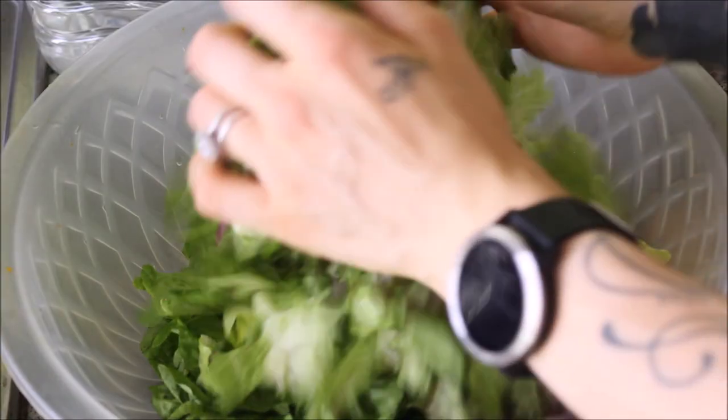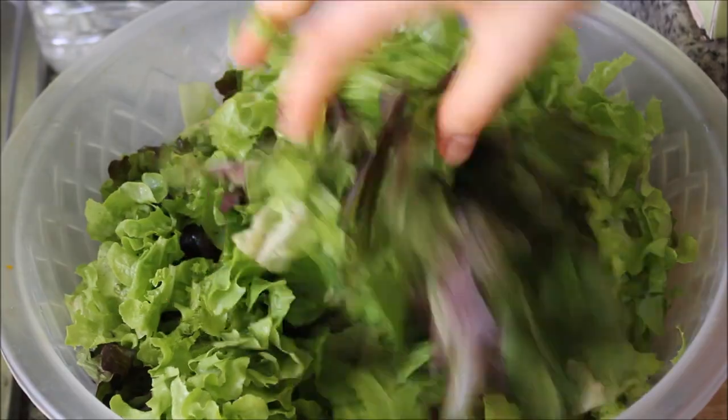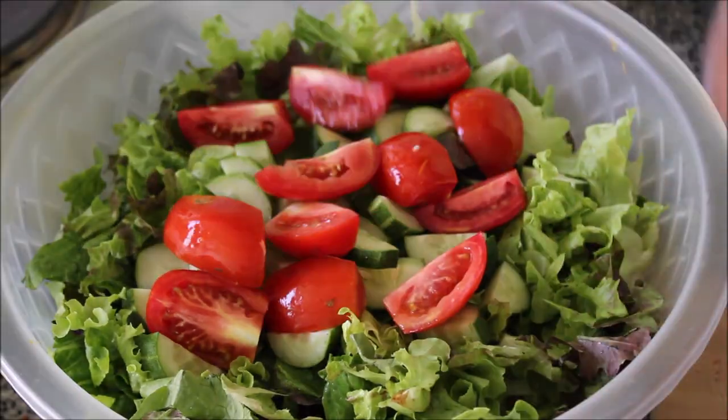Into my salad bowl I have some romaine lettuce, some red leaf lettuce, and also some green leaf lettuce. I gave it a bit of a stir to make sure everything was incorporated well, and then added on top one chopped cucumber and a few chopped tomatoes.